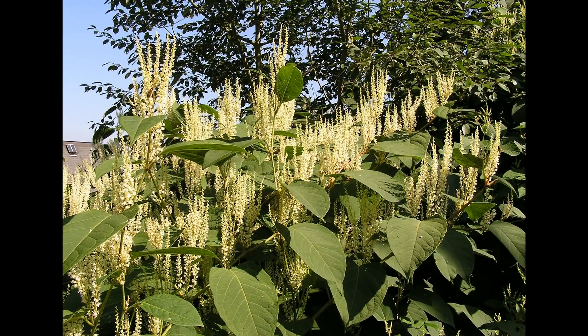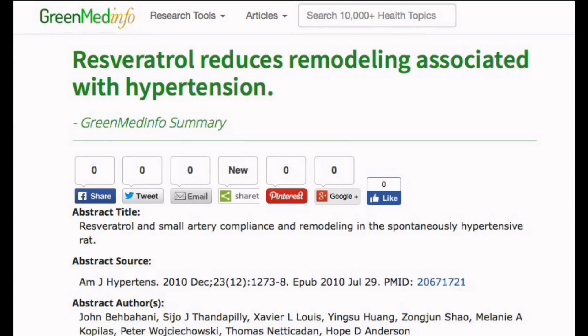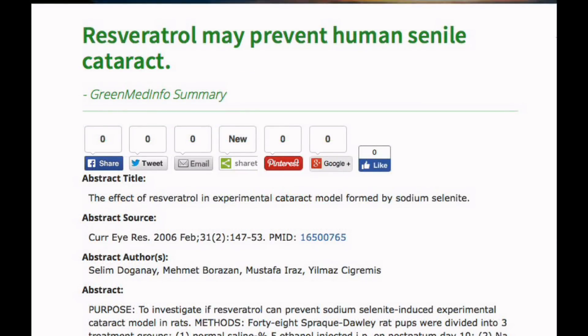This is a powerful plant. When you take 100 pounds of plant, dry it, condense it down, and grind it into powder, you get like one pound of powder from 100 pounds of fresh plant — it's that concentrated. And I put it in my green formula and it's getting amazing results.